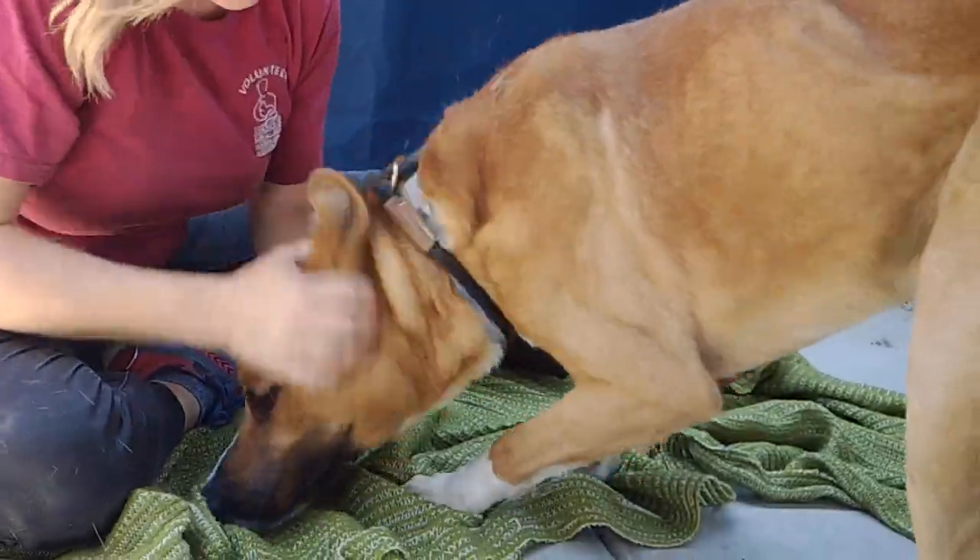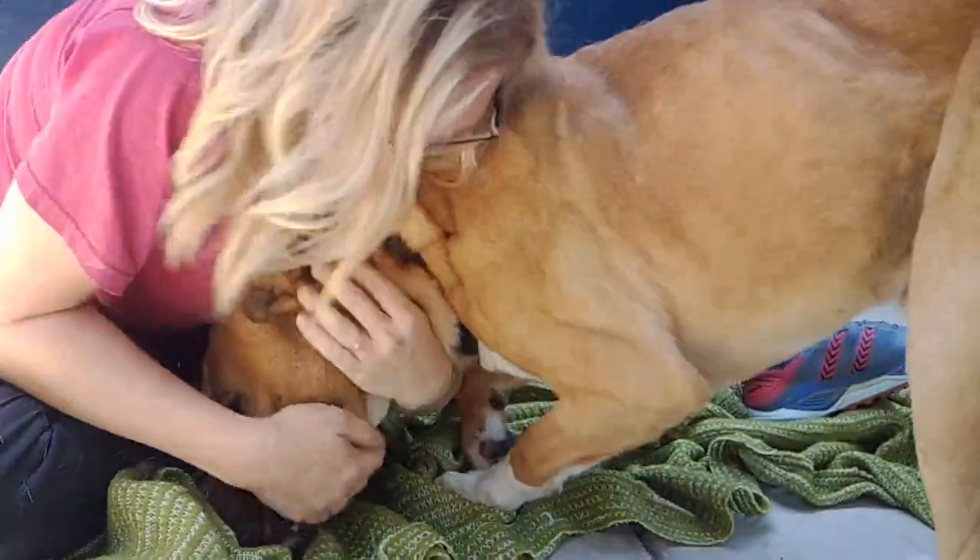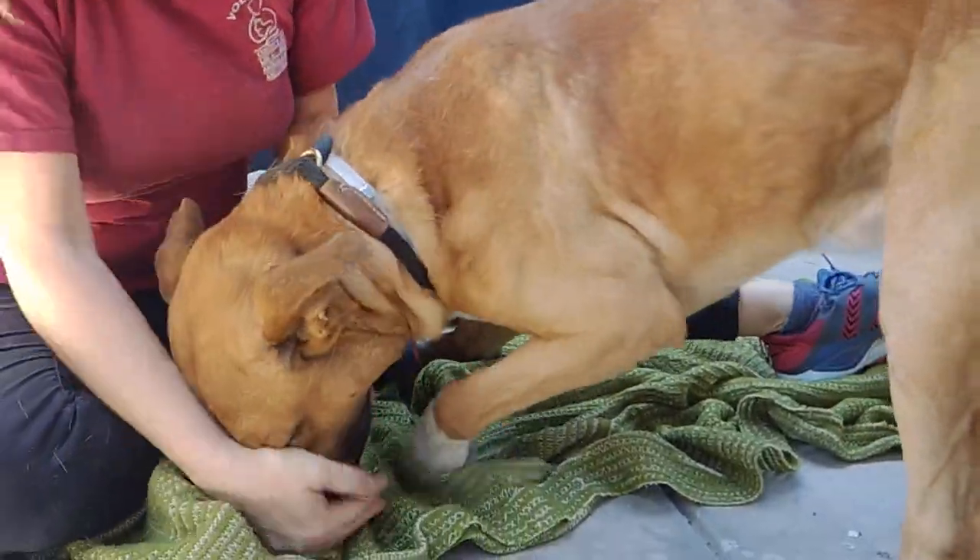He's so excited. Loves to smell everything, check everything out. He's medium to high energy.